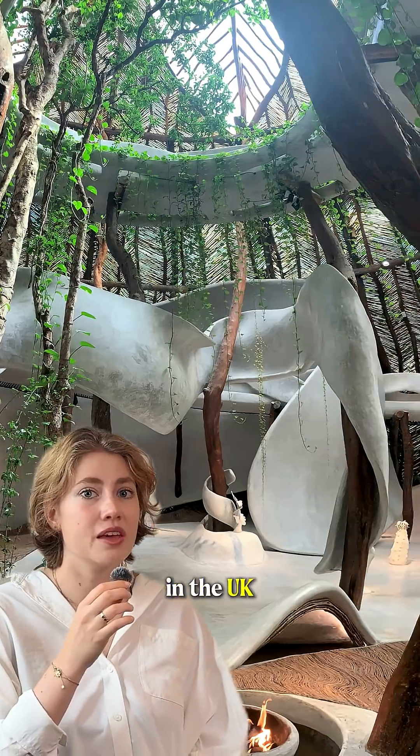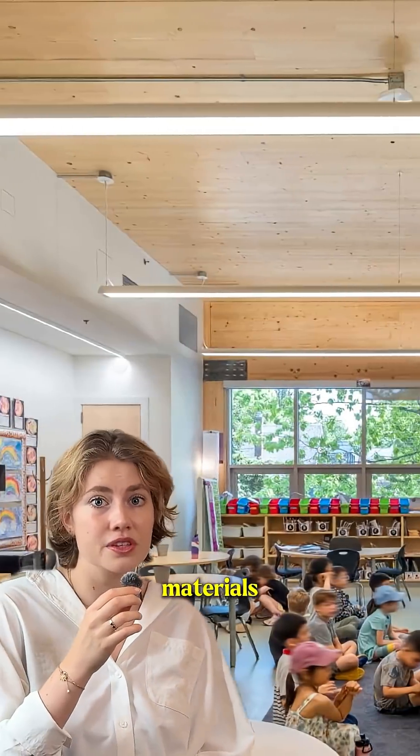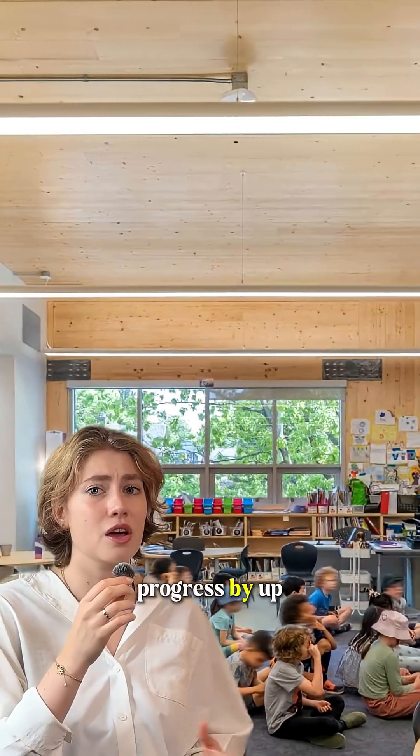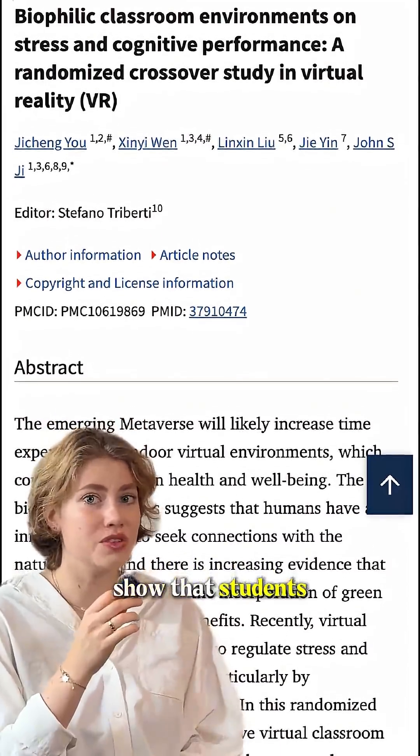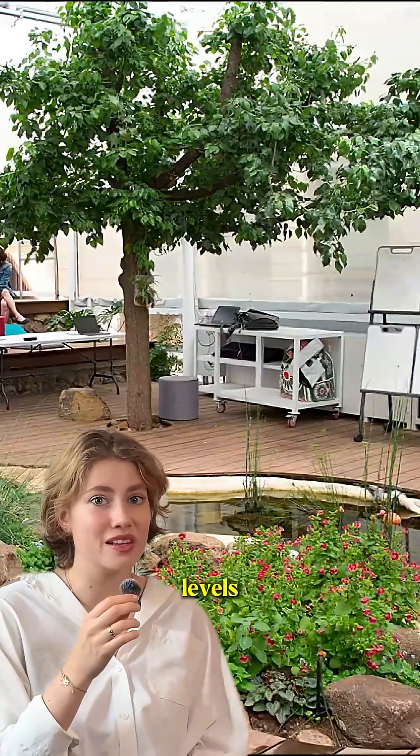A major study in the UK found that classrooms with good natural light, ventilation, and organic materials improved students' learning progress by up to 16%. Other studies show that students surrounded by nature have better focus, higher test scores, and lower stress levels.